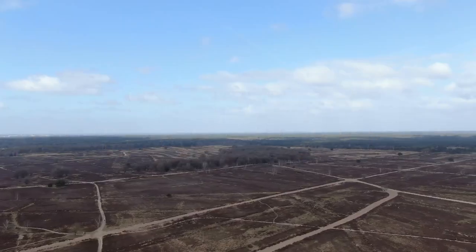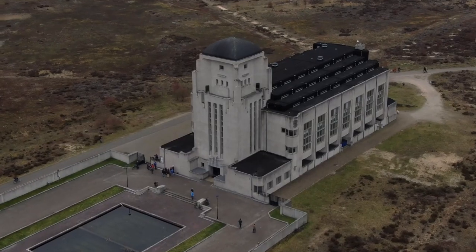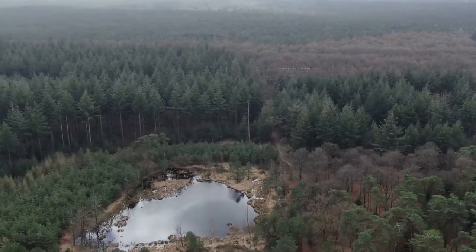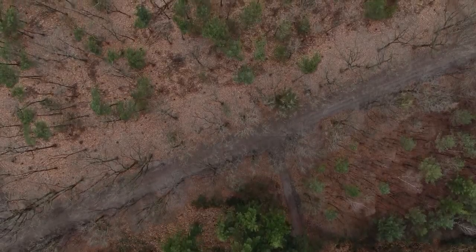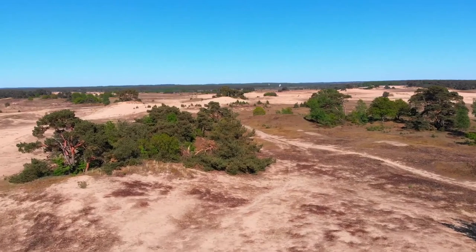Veluwe National Park. Let's start our adventure with the breathtaking Veluwe National Park. You'll be amazed by this vast nature reserve, the largest in the Netherlands, which offers incredible opportunities for hiking, biking, and observing wildlife. The park is also home to Europe's most enormous sand drifts, giving the landscape a constantly shifting and evolving character.